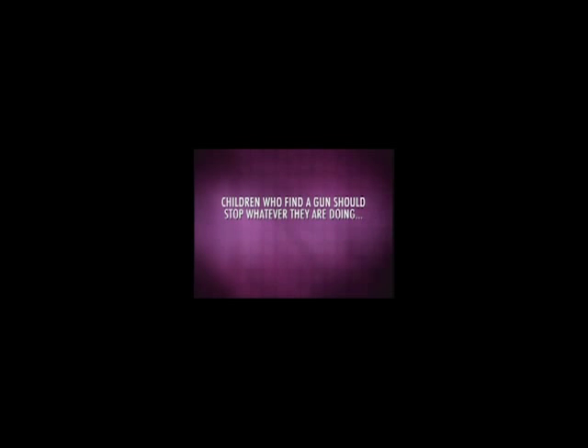Unfortunately, it is entirely possible for a child to discover a gun with no adults around — at home, at a friend's house, or at a public place like a park. It is important for children to know the rules for this situation before it happens. Children who find a gun should stop whatever they are doing. They should never touch a found gun. They should immediately leave the area.